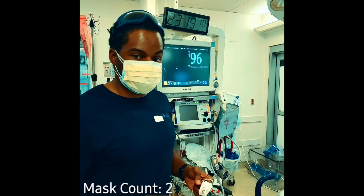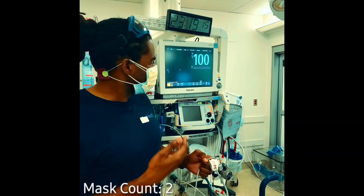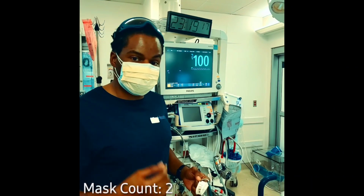I now have two surgical masks on. Oxygen saturation is back at my baseline of 97, 98, up to 100. Two masks on.